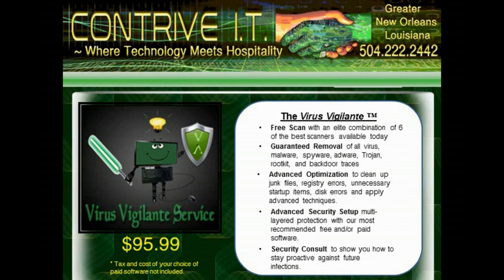Just give us a call, and a friendly support representative will be happy to get you started on your way to a virus-free future. Thanks for choosing Contrive IT. We look forward to helping make technology work for you.